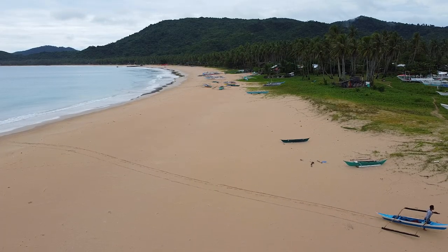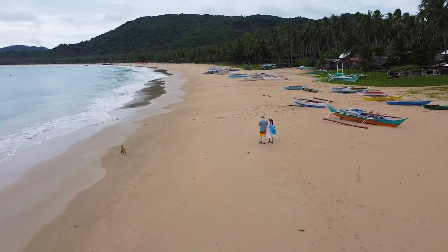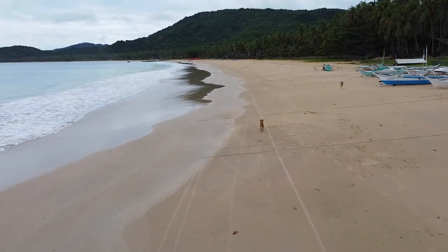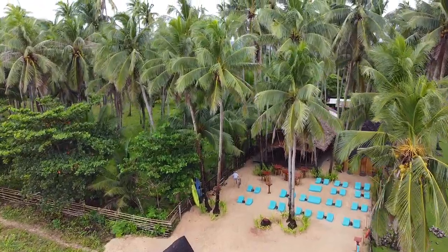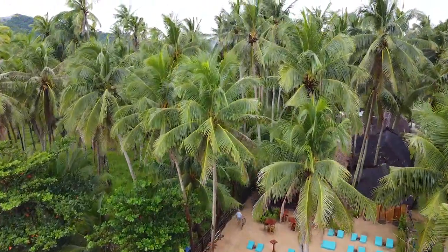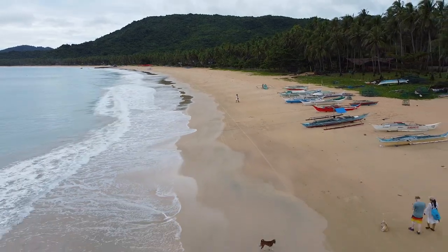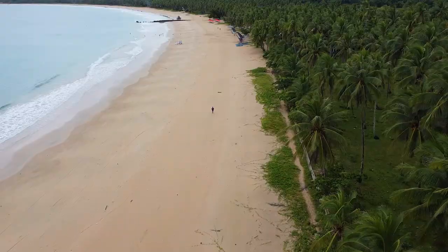Nacpan Beach is a pristine four-kilometer-long ivory-colored beach. It's perfect for strolling or renting an ATV. Most people come here just to unwind, relax, and simply enjoy doing absolutely nothing. What's great about this beach is that it's almost secluded, so it doesn't get crowded at all — it feels like having the entire beach all to yourself.